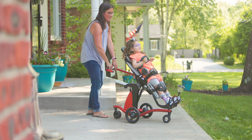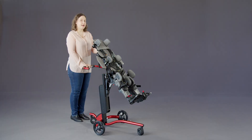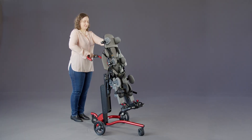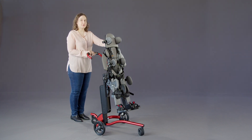The Rifton Stander allows for increased weight bearing, which can result in profound health benefits. The function of the Rifton Stander goes beyond mere support — it's a key to unlocking health benefits through weight bearing.